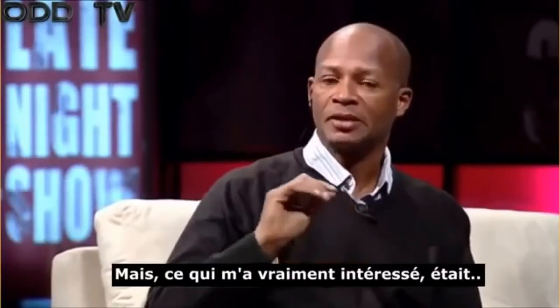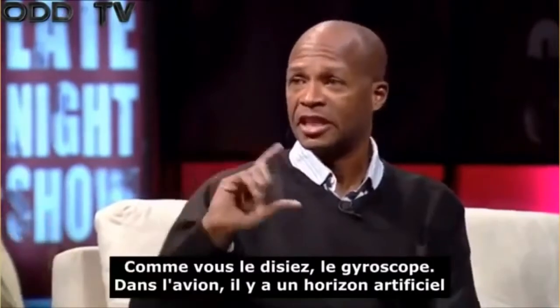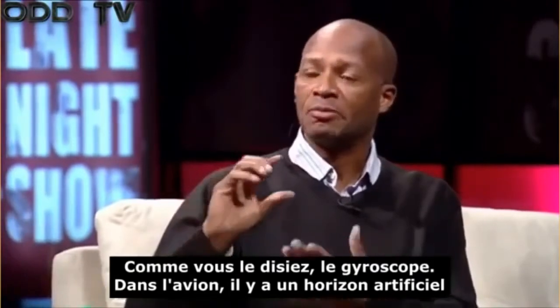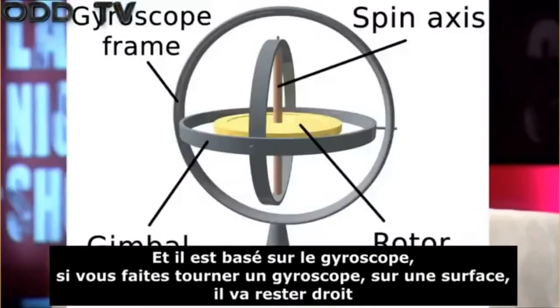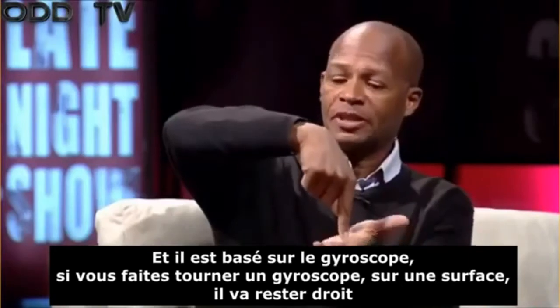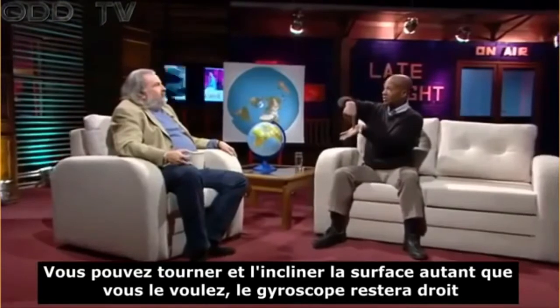The thing that really got me interested was the gyroscope. In a plane, there is an artificial horizon, and it's based on a gyroscope. If you spin a gyroscope on a surface, it will want to stay upright. You can twist and tilt the surface as much as you like — the gyroscope will stay upright.